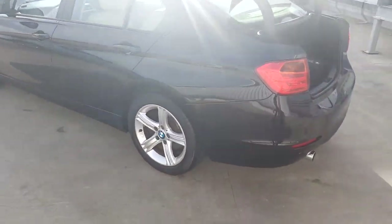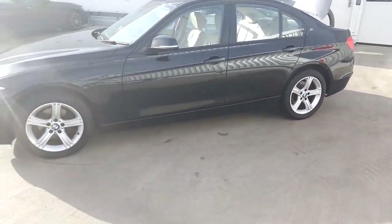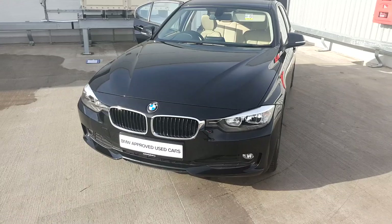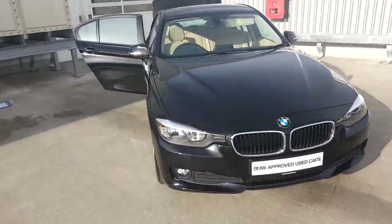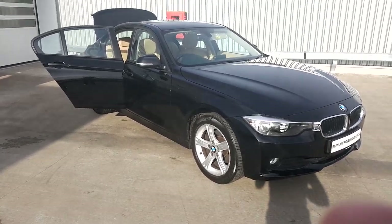This BMW is part of our BMW approved used car range and does come with a full 2 year warranty. If you want to contact our sales team call 01864 0777, that's 01707, or log on at jo.bmw.com. Thanks for watching.